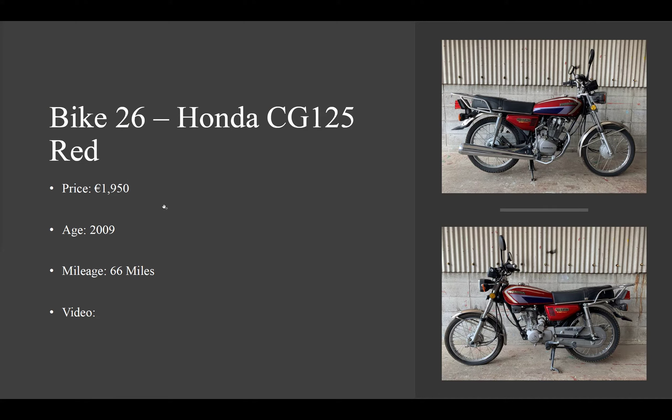If you are interested in the bike, we'll be taking a €150 deposit. €100 to secure the bike for arrival before September. Price is €1,950 and it's a 2009 model with only 66 miles on the clock.